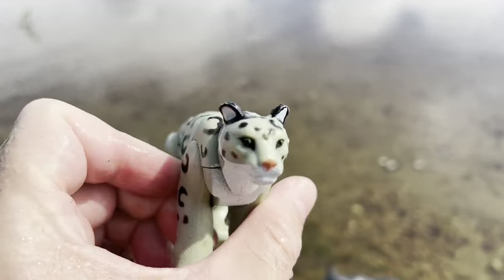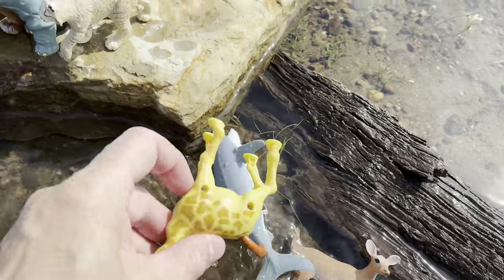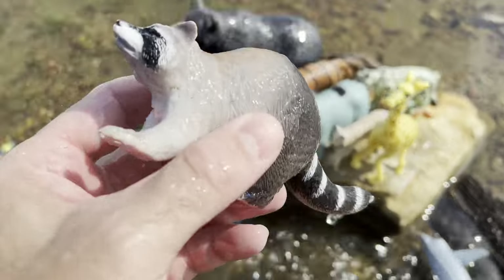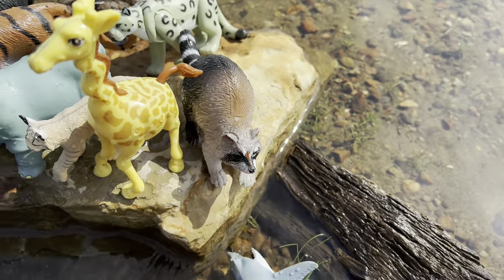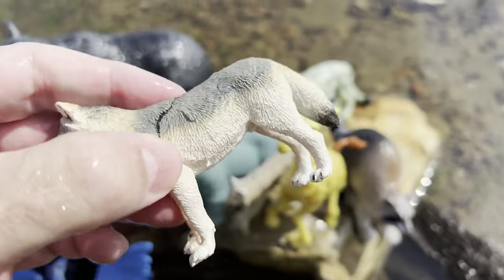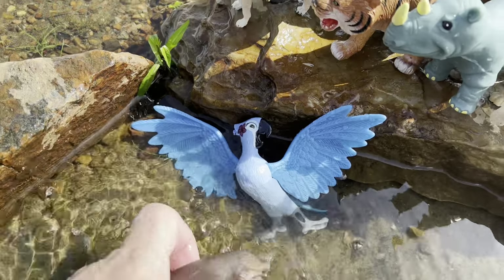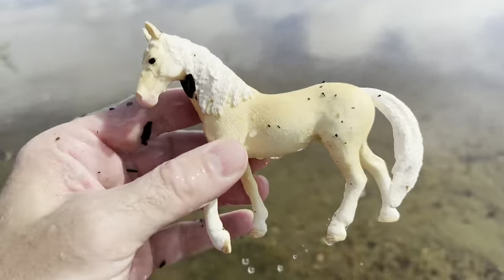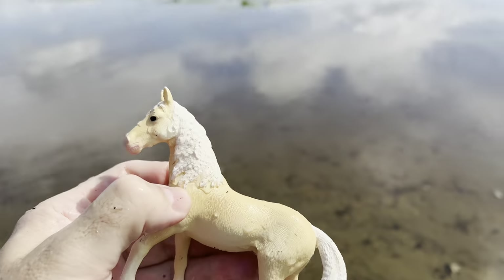Snow leopard. Whoa, knocked down the giraffe. A raccoon. It's a wolf. There goes the hippo — let's see if we can keep it staying there. A horse — let's put the horse over here.